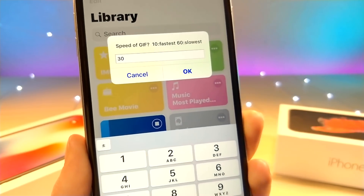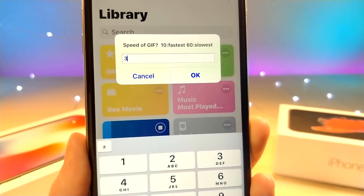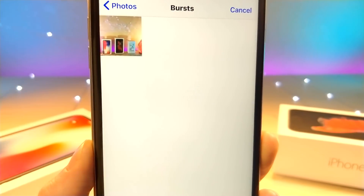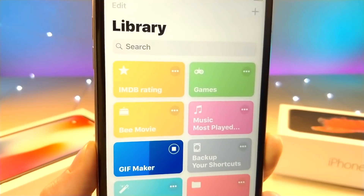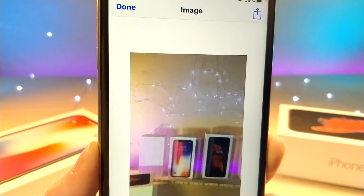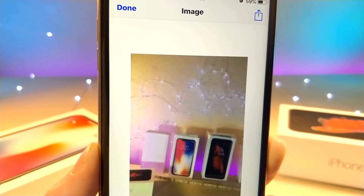If you tap on this one, it'll instantly make a GIF after you select the frame rate you want. You actually have to choose a burst photo from your photo library, and then from there you can go ahead and create an awesome GIF. This is really good if you just want to send it through text or email and you don't want to have to download a separate application.